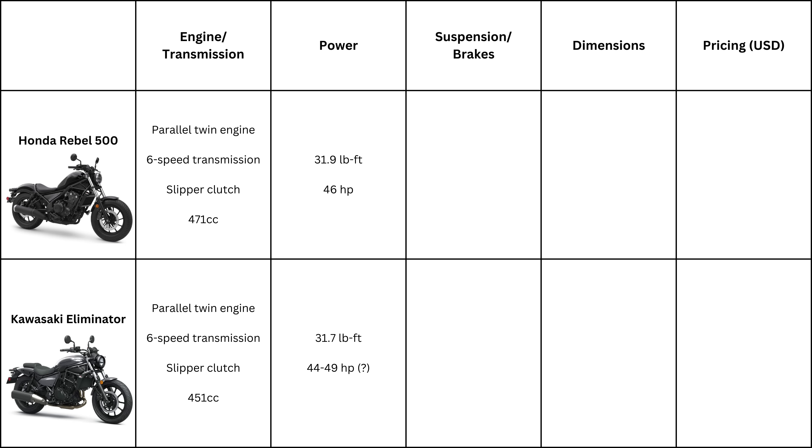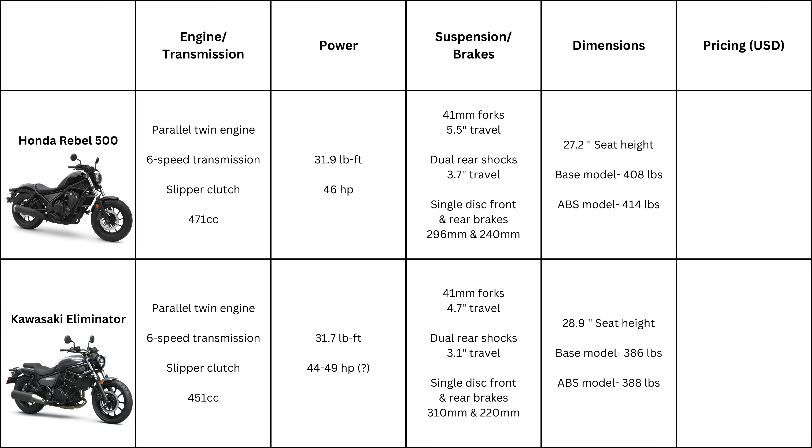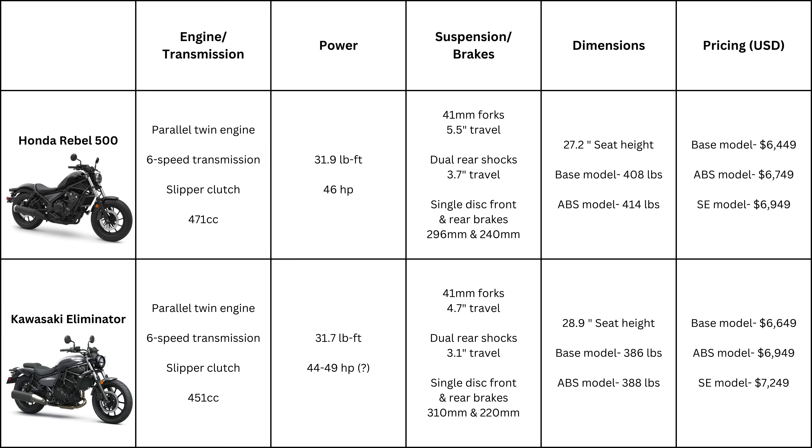Kawasaki claims 31.7 lb-ft of torque whereas Honda claims 31.9, and Honda claims 46 horsepower whereas Kawasaki doesn't have official numbers out, but guesses range between 44 and 49. Both bikes have 41mm front suspension and dual rear shocks — the only difference is the Rebel 500 has 0.8 inches more travel in the front and 0.6 inches more in the rear. Both bikes have a single front and rear brake. Seat heights are within 2 inches, weights within 20–30 pounds, and prices within $200–$300 of each other depending on which model you get.